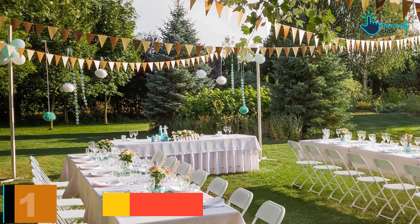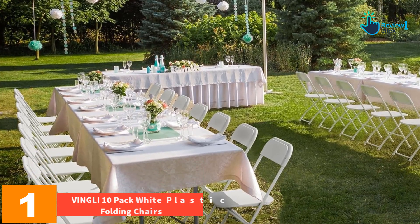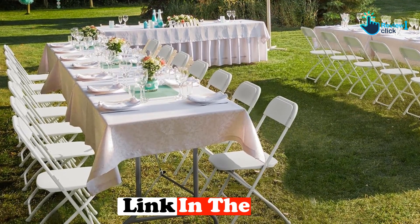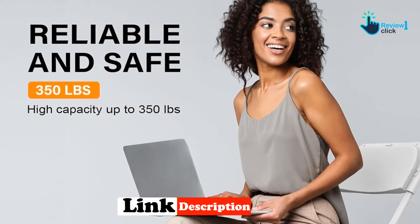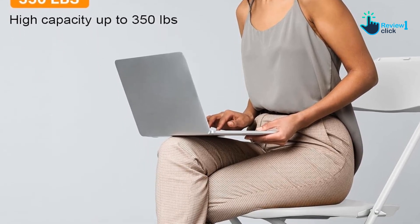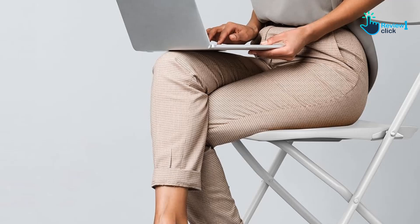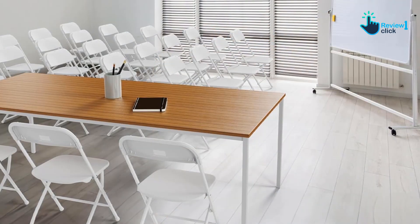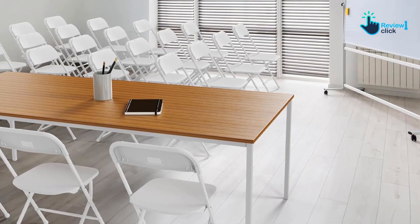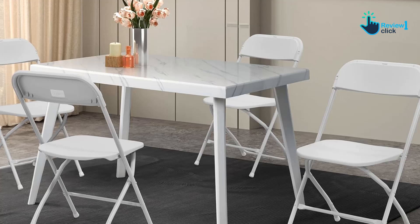And finally, at number one, we have the Vingli 10-Pack White Plastic Folding Chairs. These chairs are designed to offer practical and stylish seating for a variety of occasions. They feature a durable alloy steel frame with a 350-pound weight capacity, ensuring stability and strength. The plastic seat is both comfortable and easy to clean, ideal for indoor and outdoor use. Perfect for weddings, parties, conferences, and picnics, they are foldable and stackable for convenient storage and transport, come with rubber feet to protect floors, and require no assembly.